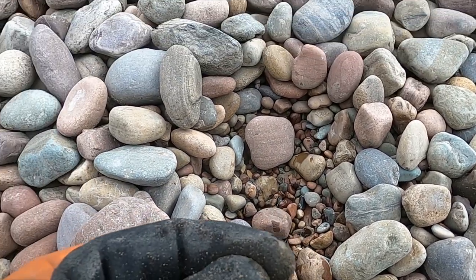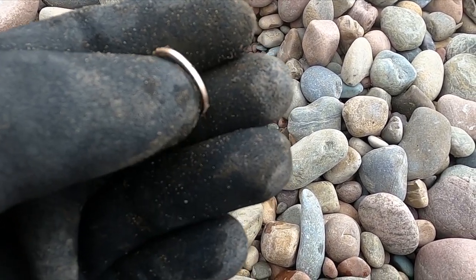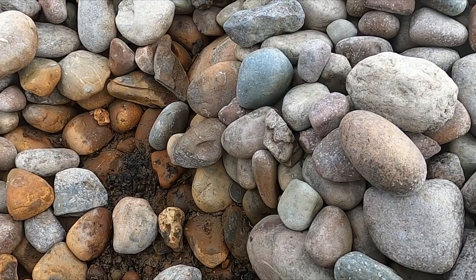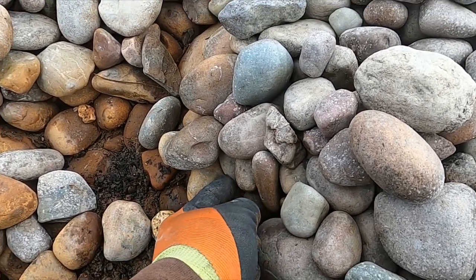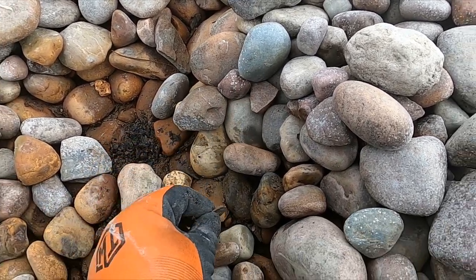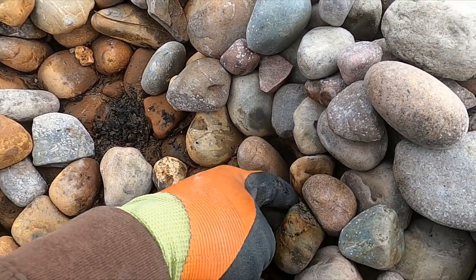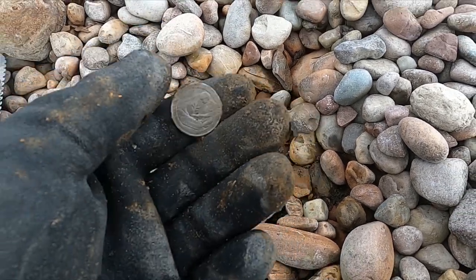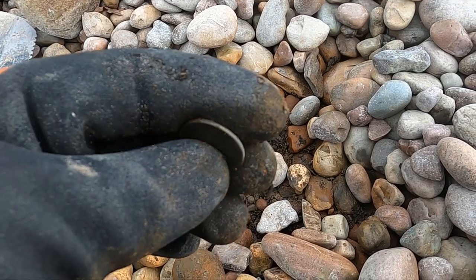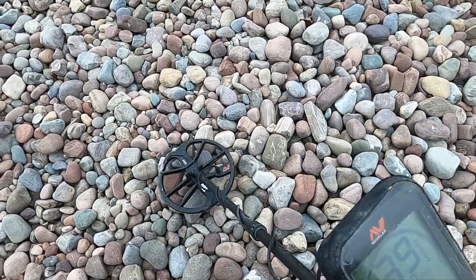Definitely bling. Just to keep you updated, I probably have like 10 coins already and I've only been here like 10 minutes. But we're in the jewelry zone — there's a little quarter hiding too. One thing about detecting in rocks: you get a lot of weird sounds because targets might end up on edge. So if you hear anything in the rocks that's repeatable, you really want to dig it — a lot of times it'll be a coin on edge, or maybe even a ring on edge. Wow, I got a screamer here.